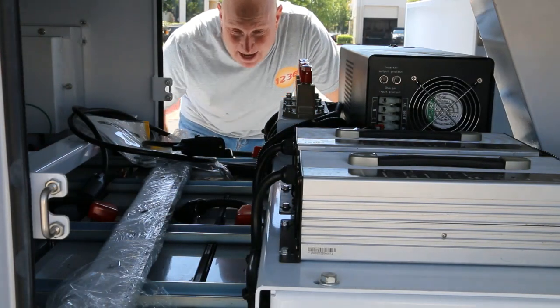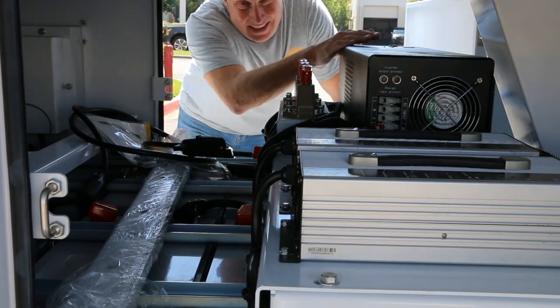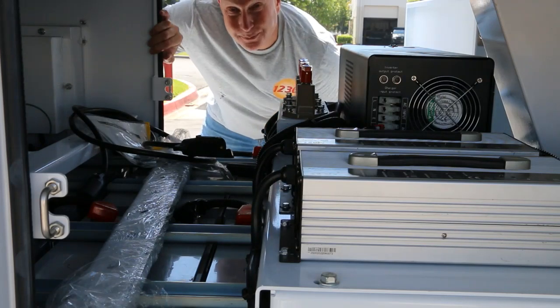Let's take a look inside and see what we have: 650 amp hours of storage, an AC inverter, a solar charger, and up top the solar panels.